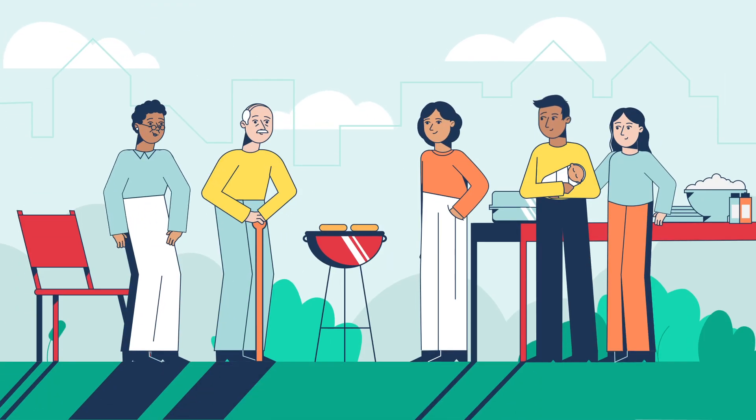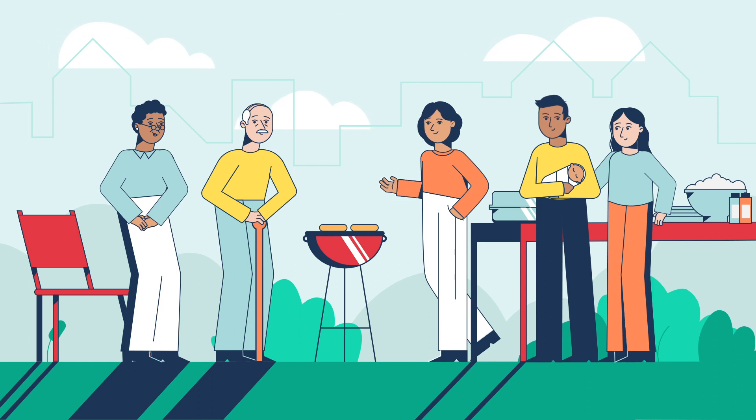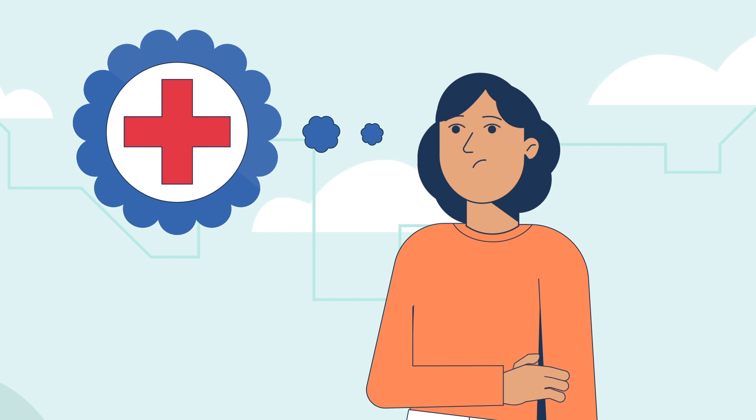We know it's easy to share good news with family, like moving to a new city, welcoming a new baby into the family, or buying a new car. Sharing other news, like a new health issue, can be more challenging.